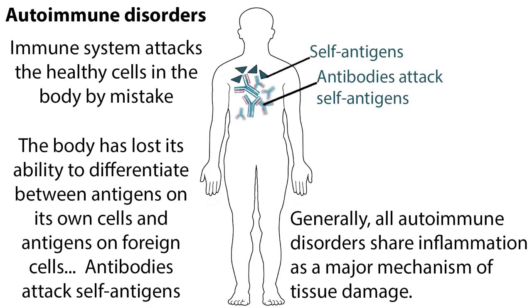Immunosuppressant drugs are also given for autoimmune disorders to decrease the undesirable immune response of the body. Autoimmune disorders occur when a person's immune system attacks the healthy cells in the body by mistake. The body has lost its ability to differentiate between antigens on its own cells, or self-antigens, and antigens on foreign cells. Generally, all autoimmune disorders share inflammation as a major mechanism of tissue damage.